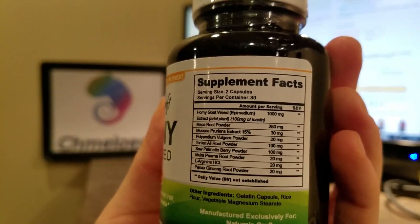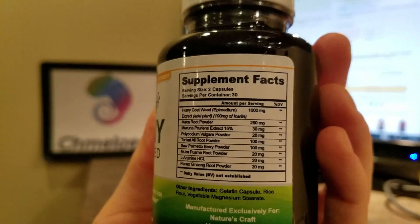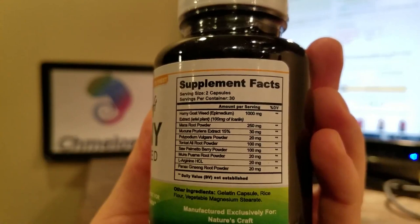Here is what's inside. There's Maca Root — I hope I'm saying these correctly — Mucuna Pruriens Extract, Polypodium Vulgare Powder, Tongkat Ali Root Powder, Saw Palmetto Berry Powder, Muira Puama Root Powder, L-Arginine HCL, and Panax Ginseng. All in this supplement.